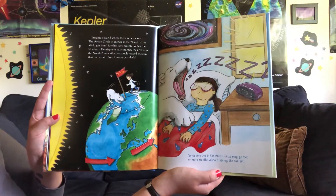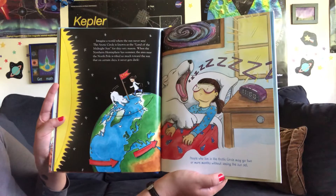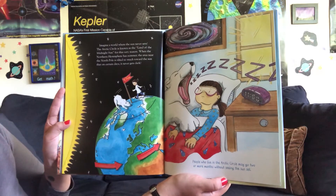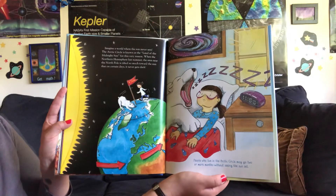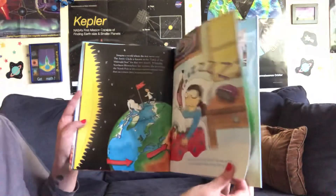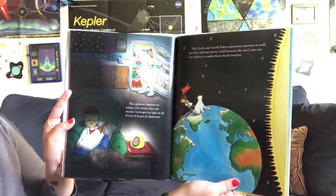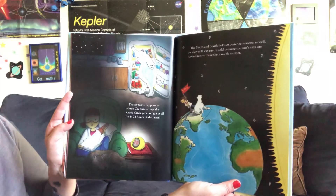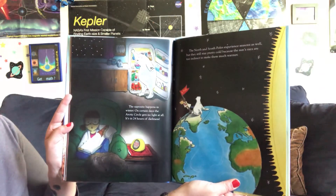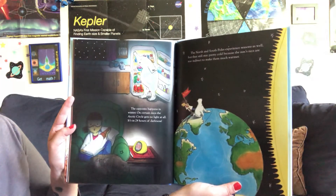Imagine a world where the sun never sets. The Arctic Circle is known as the land of the midnight sun for this very reason. When the northern hemisphere has summer, the area near the north pole is tilted so much toward the sun that on certain days it never gets dark. People who live in the Arctic Circle may go two or more months without seeing the sunset. The opposite happens in the winter — on certain days, the Arctic Circle gets no light at all; it's in 24 hours of darkness. The north and south poles experience seasons as well, but they still stay pretty cold because the sun's rays are too indirect to make them much warmer.